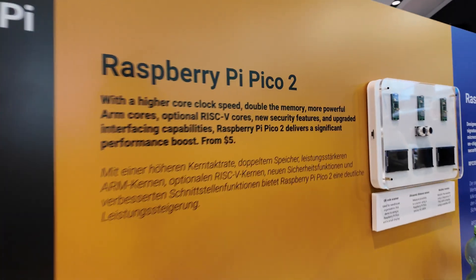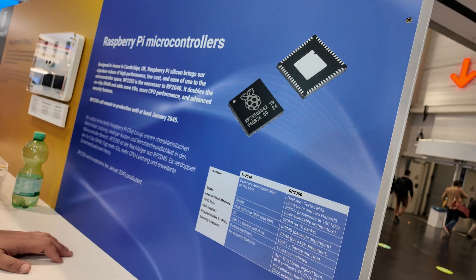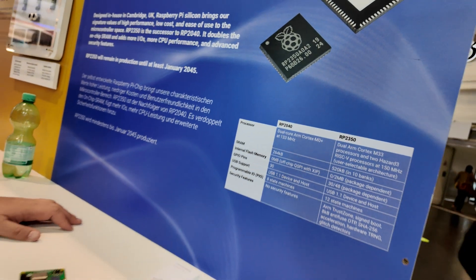They're also showing off their popular Raspberry Pi Pico 2 with real-world demos, as well as their chips, the RP2350 and 2040.